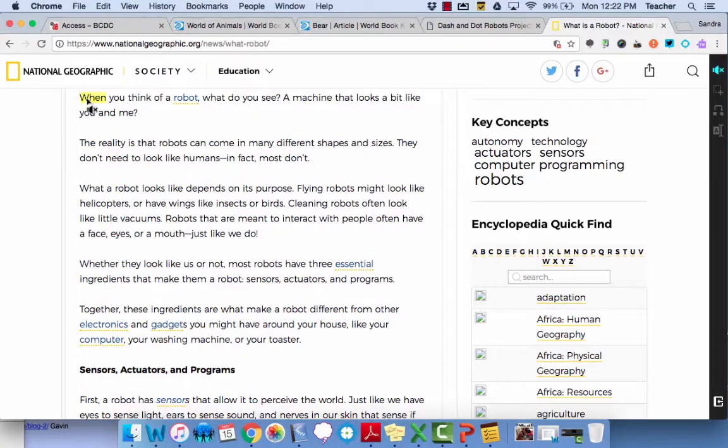Another thing that I use in the classroom is Snap and Read. This works similarly to how Kurzweil worked in the past. But the great thing about it is not only using it for novel studies, but also for internet research. So if we are reading an article on the internet or students are looking up things on the internet, they can have it read to them as well so they're understanding the content.